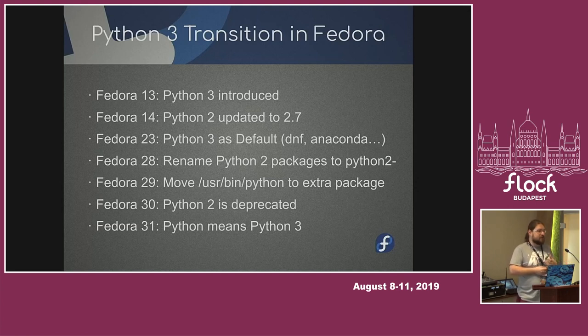We deprecated Python 2 in Fedora 30, which technically means you can't add new packages to Fedora that depend on it. People tend to ignore such rules, but we have monitoring — so every time somebody does this, we go in and say no, and we put it down. The latest change for Fedora 31 that was already implemented in Rawhide is that Python means Python 3. So if you type 'python', it gives you Python 3, which was previously against upstream recommendation. But we changed the upstream recommendation, and now we can do that.